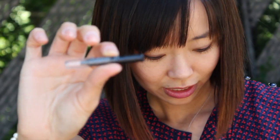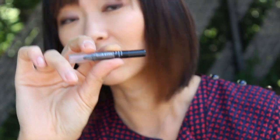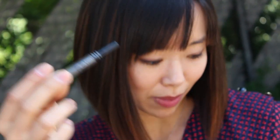A Makeup Forever eyeliner pencil in black. This one's my favorite eyeliner ever. It can rain outside, I could be crying for days, and it just won't smudge.